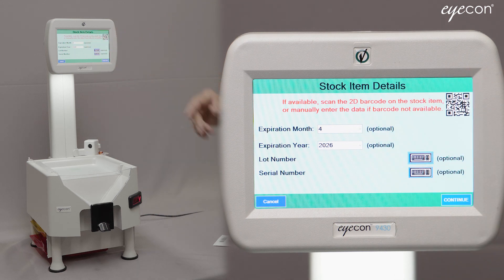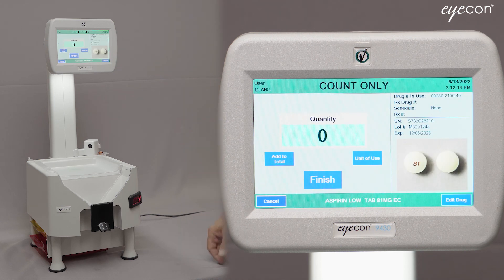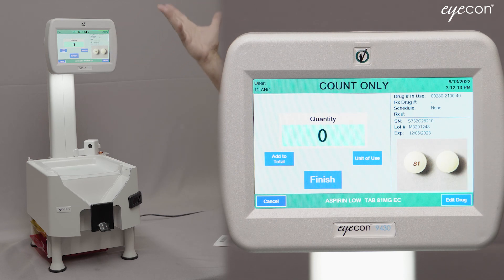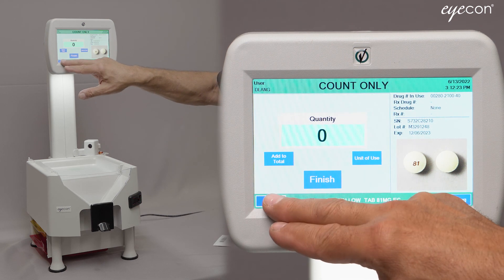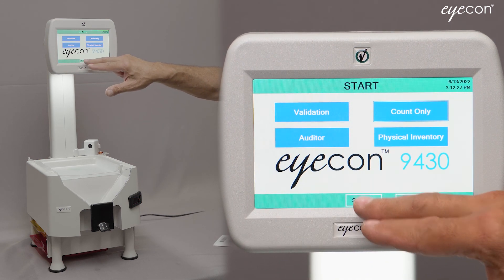Since all fields are optional, at this point I could click Continue, or I could scan a 2D barcode to capture that information automatically. As soon as I scan the barcode, the ICON recognizes it and advances to the count screen. You can see the serial number, lot number, and expiration date are all displayed from the barcode I scanned. I'll go ahead and cancel and show you more of the settings regarding 2D barcodes.